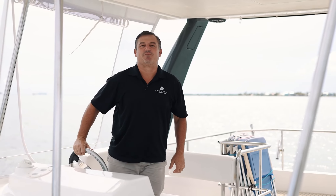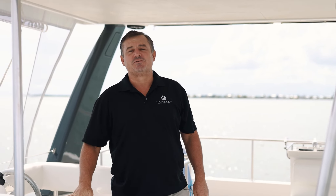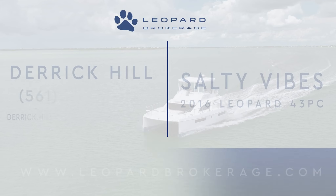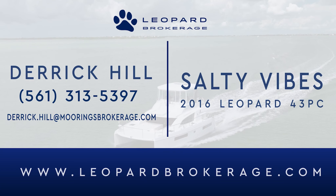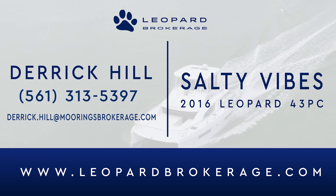Thank you for spending time with us today aboard Salty Vibes, the 2016 Leopard 43 Power Cat. For more information, please feel free to visit us online at leopardcatamaransbrokerage.com. Have a great day — I'll see you next time.